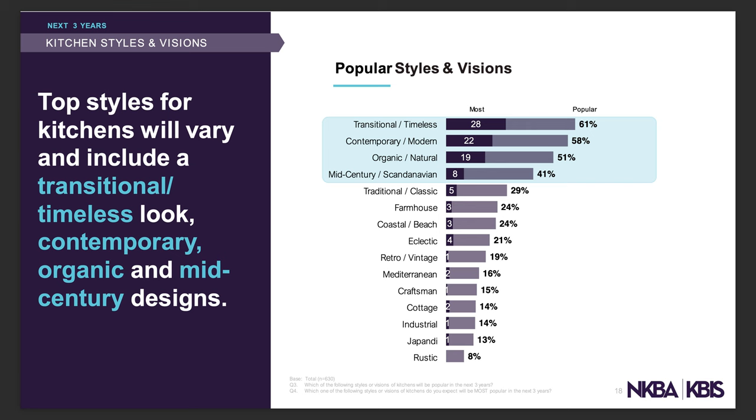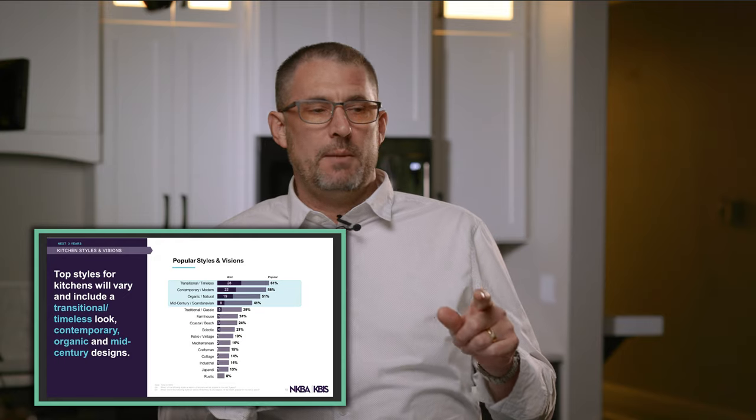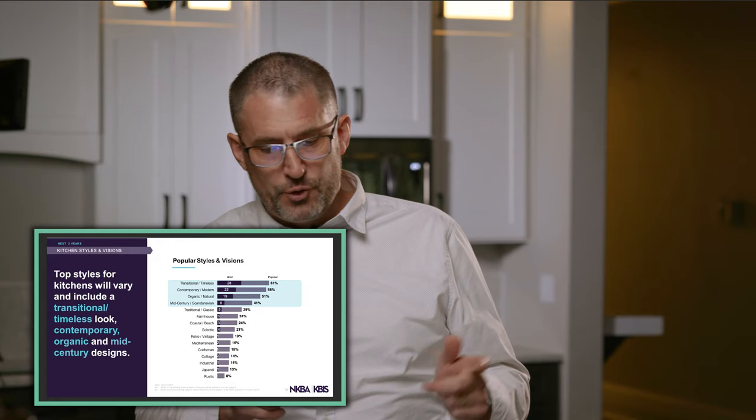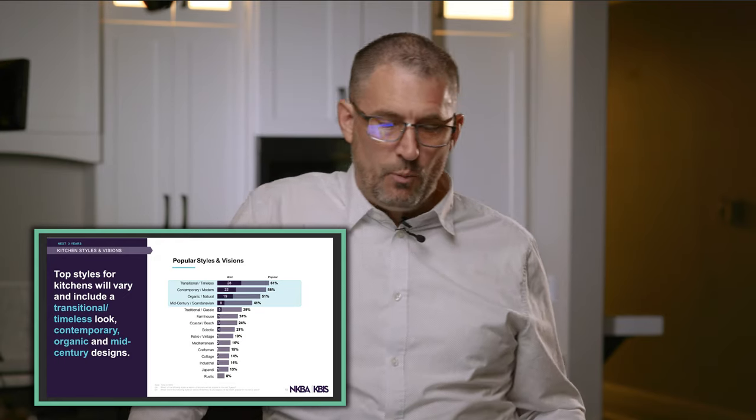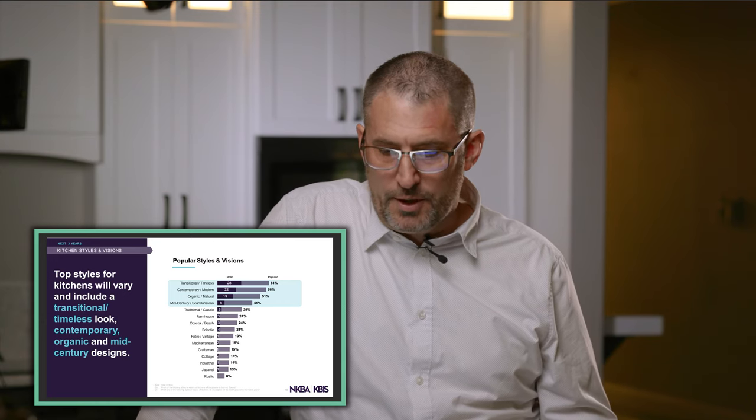Organic and natural styles have always had a place in design, though there are limitations on truly organic and natural products. There are some great options available. The last of the top four is mid-century and Scandinavian — I think that's just another cycle of trends coming back around, similar to how the Tuscan look had its time.